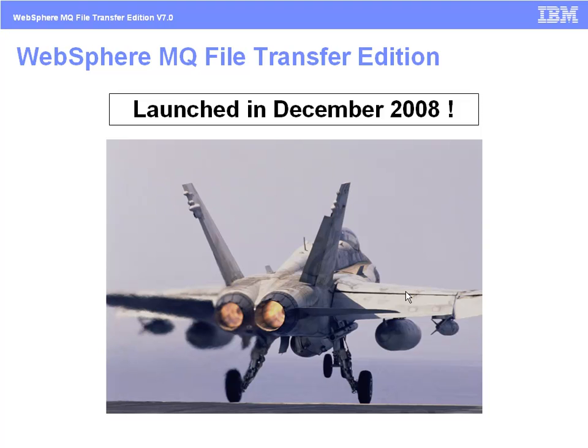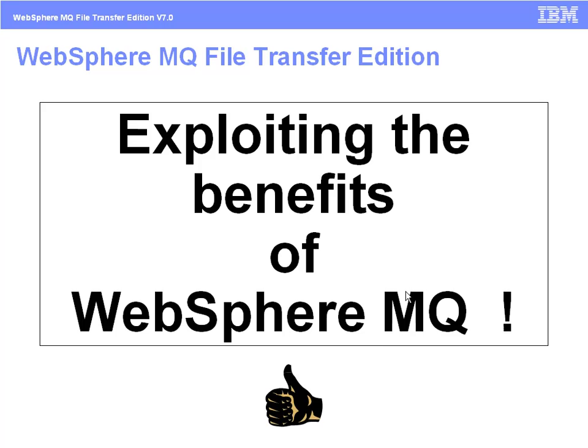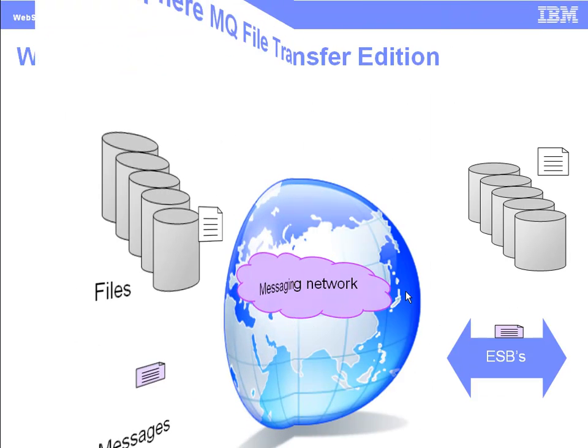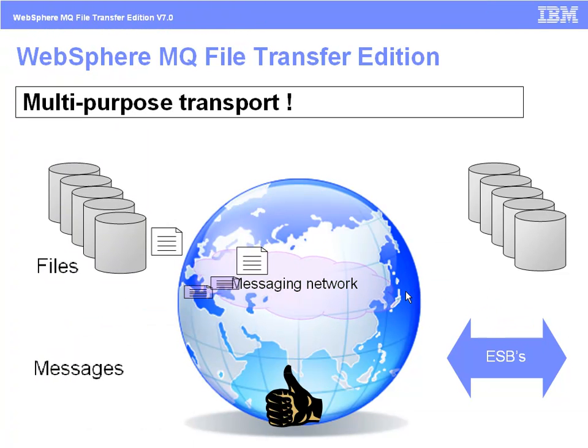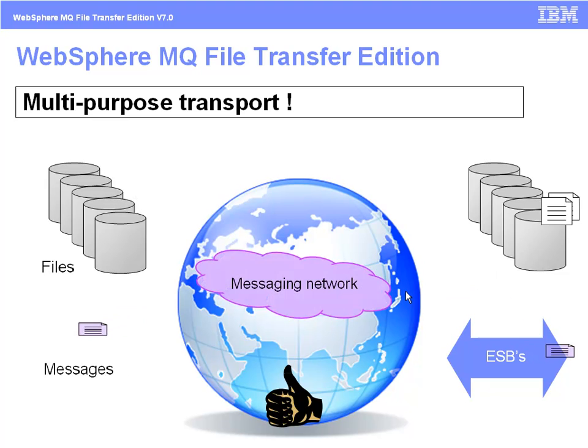IBM's new managed file transfer solution, WIPS4MQ File Transfer Edition, was launched in December 2008 and provides a consolidated multi-purpose transport for all business data. The product enters a market projected to be worth in excess of $2 billion by 2011. Today, two-thirds of the market is taken by homegrown solutions.